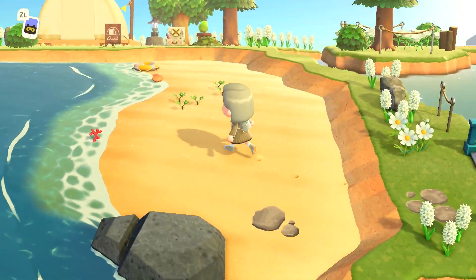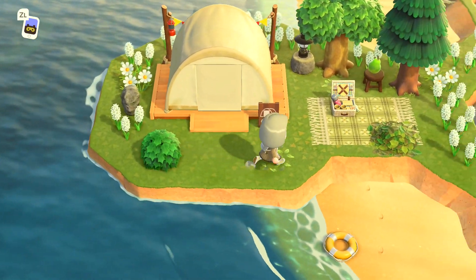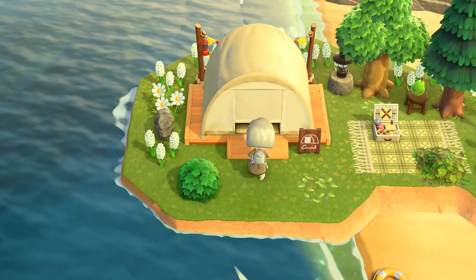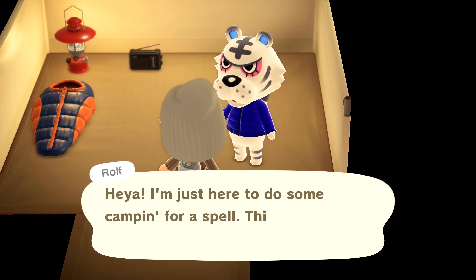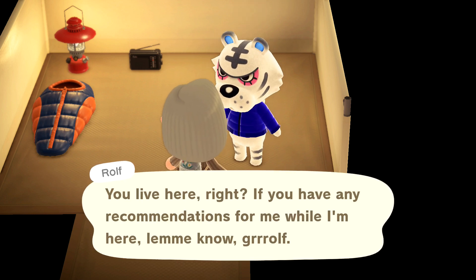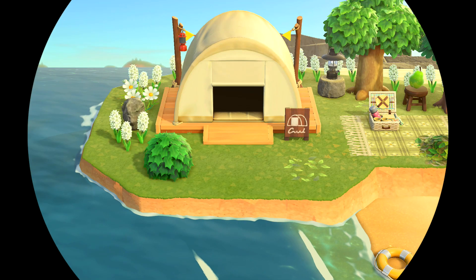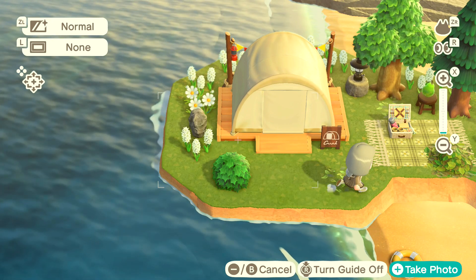Over this bridge is the way to the campsite. The campsite fits perfectly on this little peninsula — there's a little picnic area, a blanket, and a picnic basket. There's a campsite visitor today — it's Rolf. He's got an interesting look but he's kind of cute. The campsite is also a really nice photo opportunity — you can get a really cute picture with the water, the ocean, and the campsite.